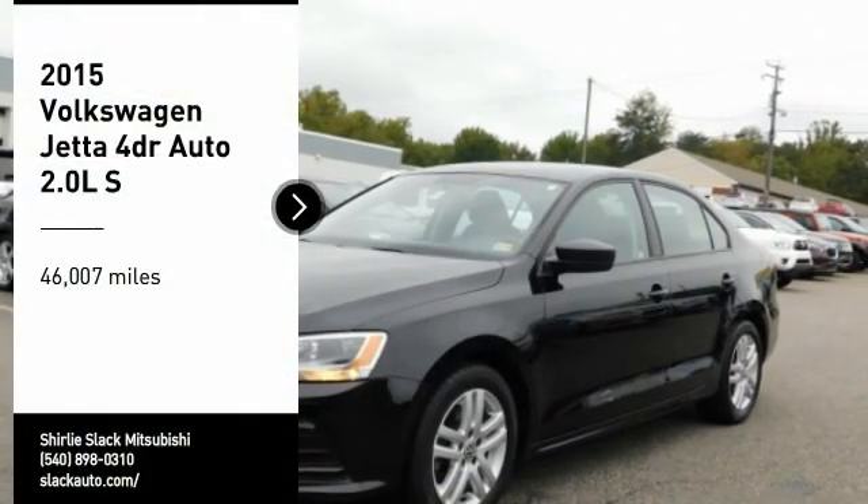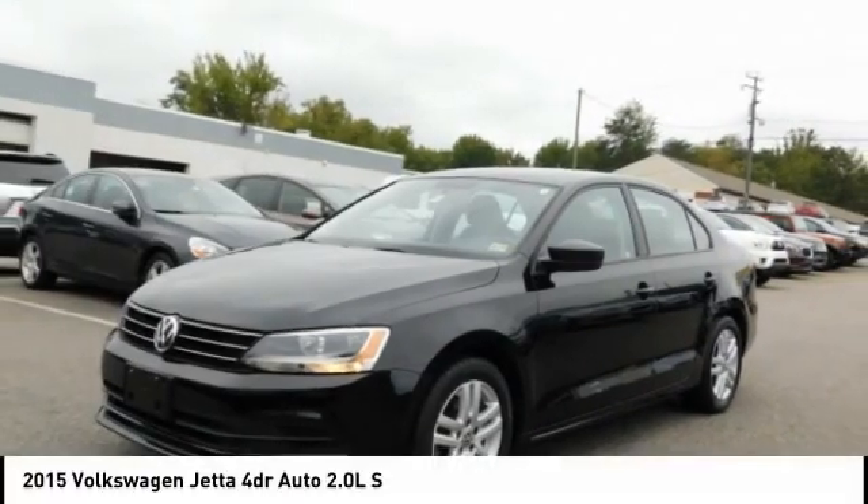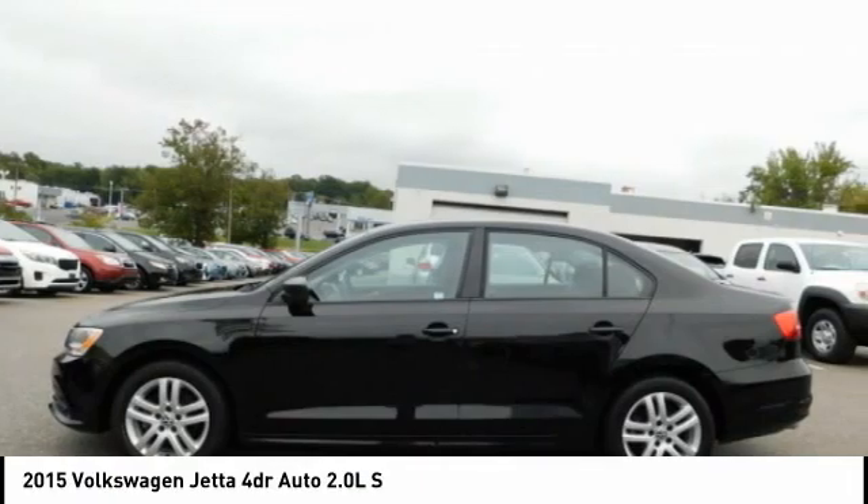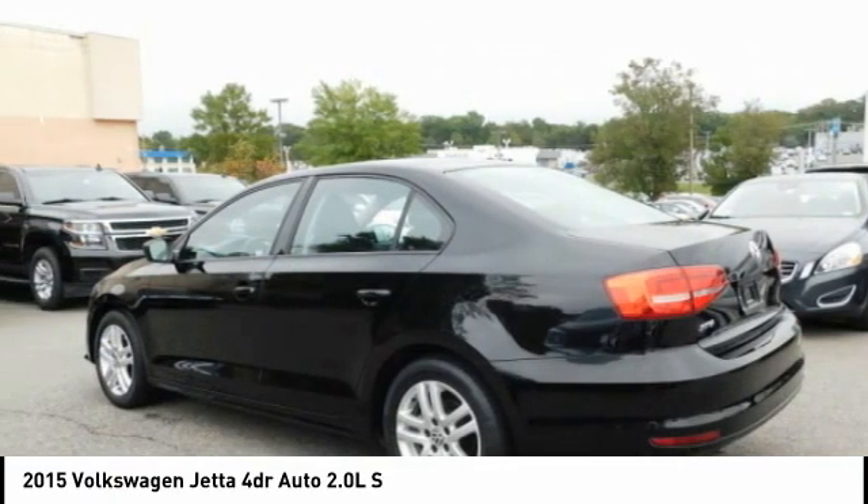Looking for the right vehicle? Check out the 2015 Jetta. The Jetta is a premium car that is family friendly with a great price. Agile and confident handling. Volkswagen Jetta.